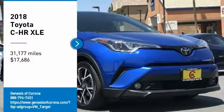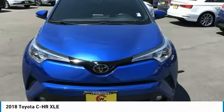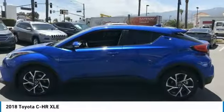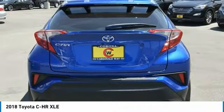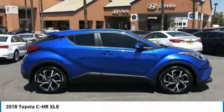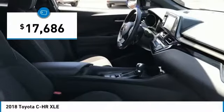Looking for the right vehicle? Check out the 2018 C-HR. The Toyota C-HR's fresh design makes it stand out in the crowd, and the interior oozes with style. The C-HR handles like a race car and has all the safety features you'd expect from a Toyota vehicle, and is priced below $20,000.